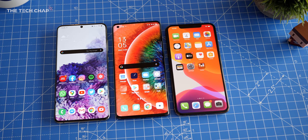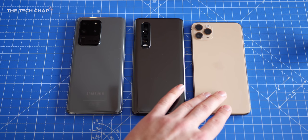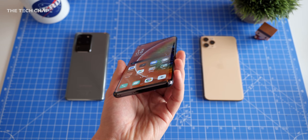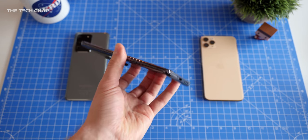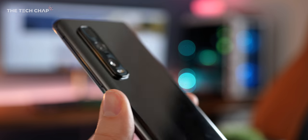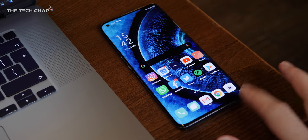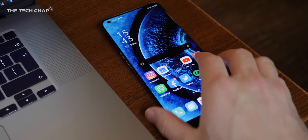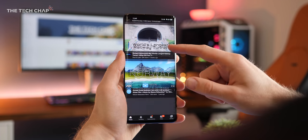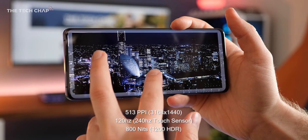Side by side with the iPhone 11 Pro Max and the Galaxy S20 Ultra, the Find X2 Pro feels like the Goldilocks size. While it is very slippery to hold — so I'd definitely put a case on this — I think it's just the right size and a little more manageable than the huge S20 Ultra. Although with that camera bump it's the same thickness at 8.8mm, and it does wobble on a flat surface, which is another reason to get a case. But for me it's the screen that's the real standout — we get a 6.7-inch Quad HD AMOLED with 120Hz refresh rate.